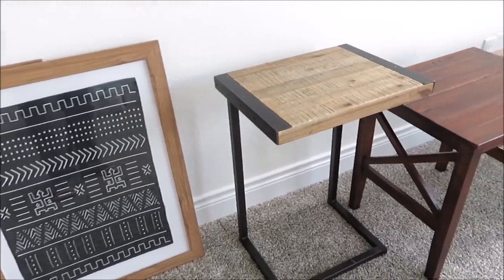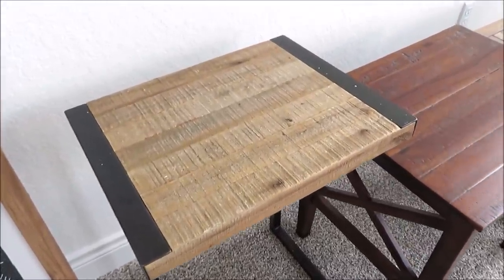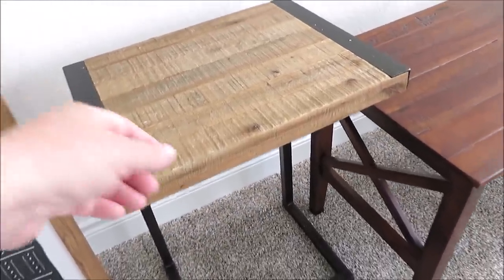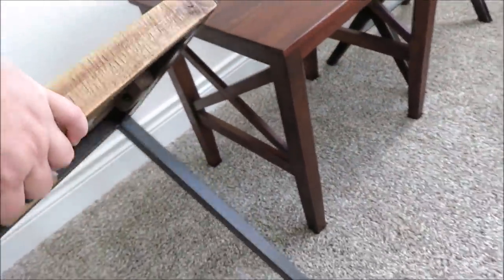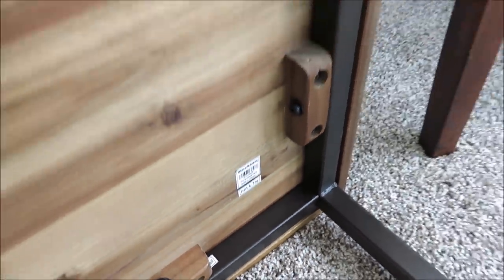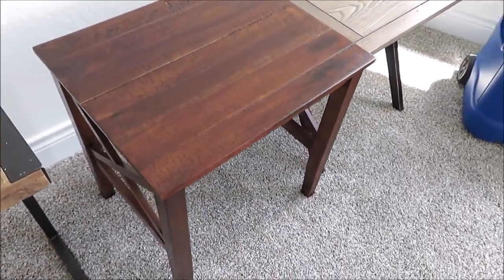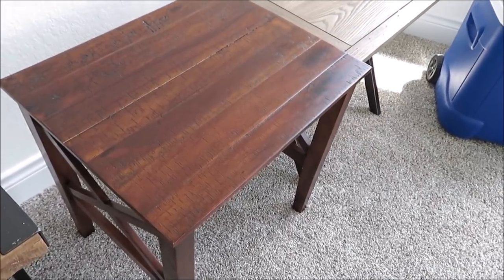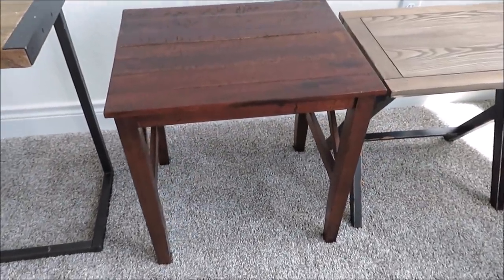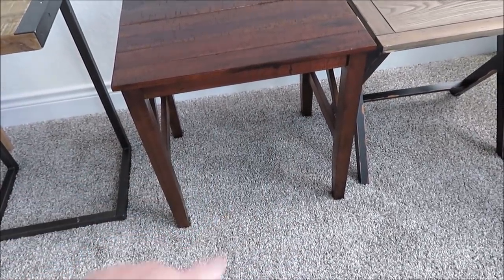We've been needing furniture, so I have three tables from three different places. This one is actually from World Market and I paid twelve dollars at a private thrift store. When I saw it was from World Market I knew why I liked it — it's a nice little side table that will probably go in the guest bedroom. Then I found this one on Facebook Marketplace or OfferUp for twenty dollars. I've been looking for something like this between our couches because our dog likes to be in the living room watching me in the kitchen, and his dog bed fits perfectly in there.